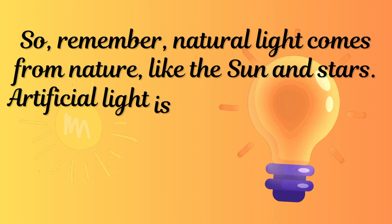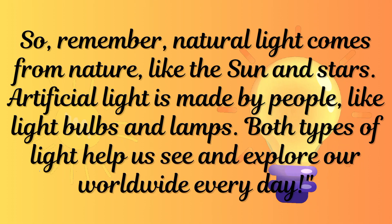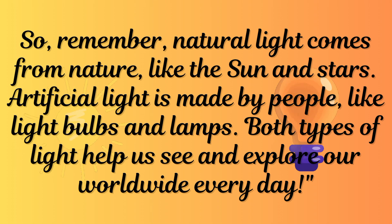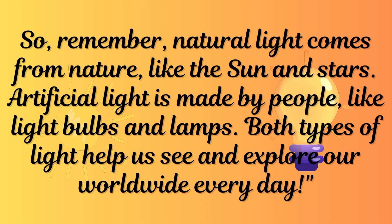So remember: natural light comes from nature, like the sun and stars. Artificial light is made by people, like light bulbs and lamps. Both types of light help us see and explore our world every day.